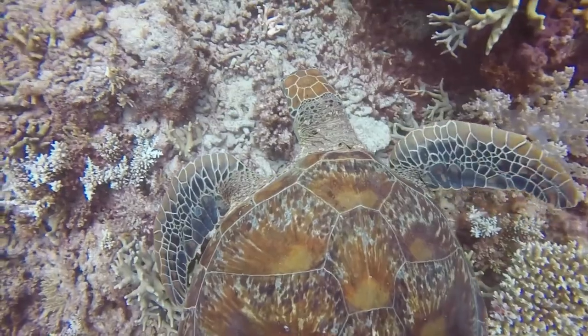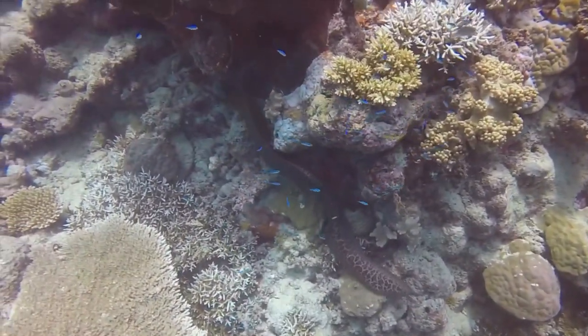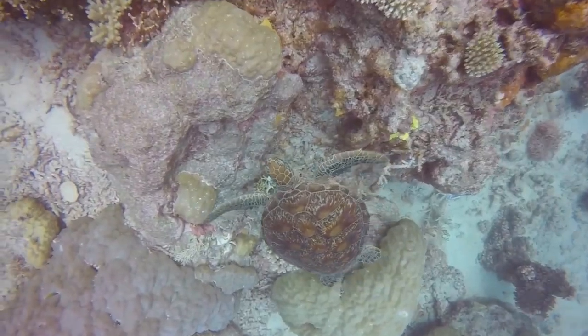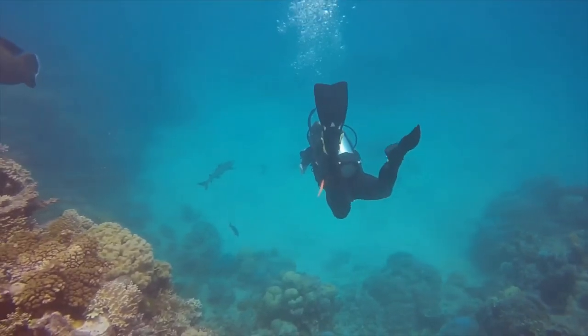Conservation efforts are underway to protect the Great Barrier Reef, including measures to reduce the impact of coastal development, improve water quality, and control the spread of coral-eating crown-of-thorns starfish.